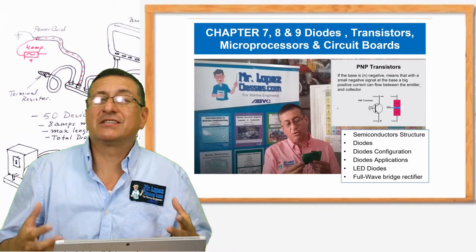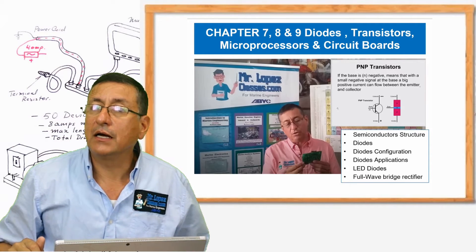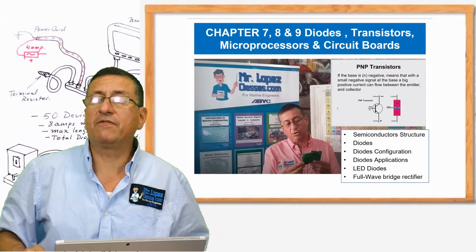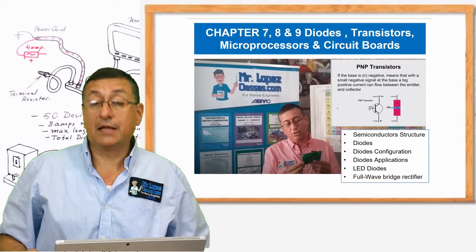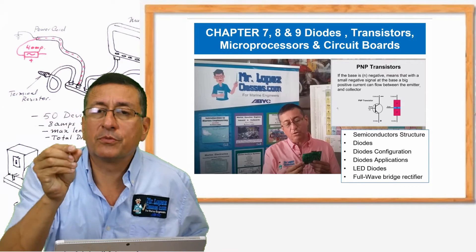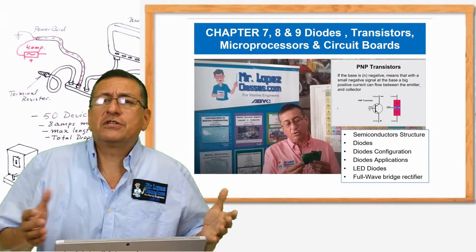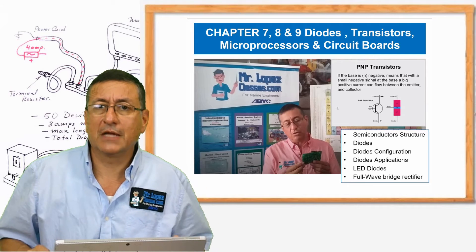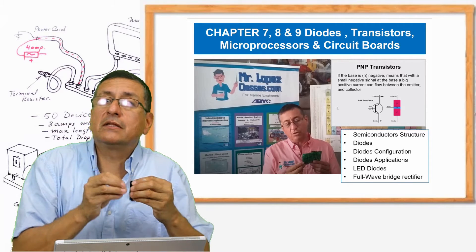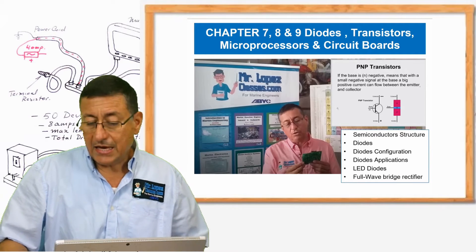The transistor — we are going to understand what is the meaning of the transistor, how transistors are used to amplify signals. The transistor gives us amplifiers: amplifiers of sound, amplifiers of light, and microprocessors. How can you condense a big circuit board in a small microprocessor? This is magic. We are going to check how many microprocessors you have in your computer, in your cell phone — a lot of microprocessors — and how much information can be stored and manipulated by microprocessors. This is a great, great chapter — chapter seven, eight, and nine.